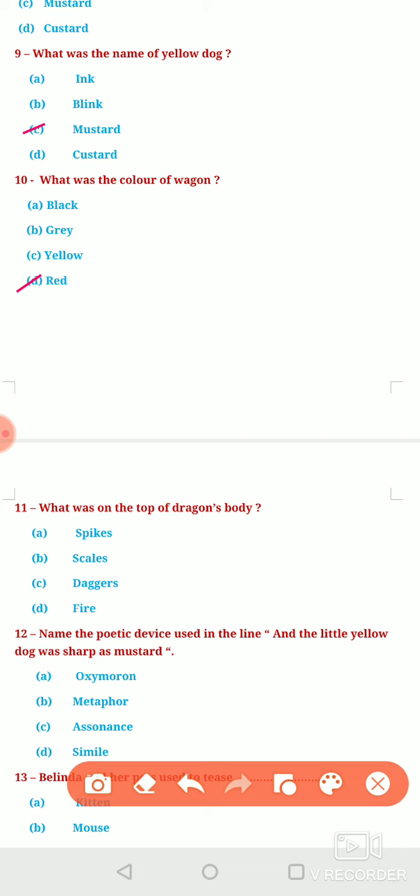Next question: What was on the top of the dragon's body? Option A, Spikes. Option B, Scales. Option C, Daggers. Or Option D, Fire. What was there on the top of the dragon's body? The answer is option A — Spikes.